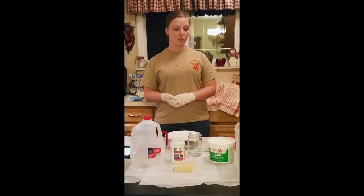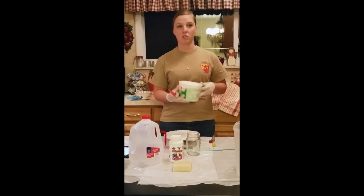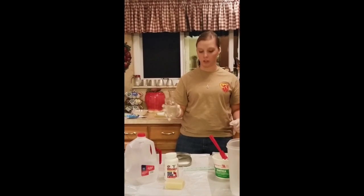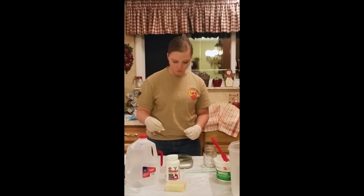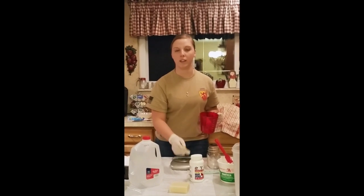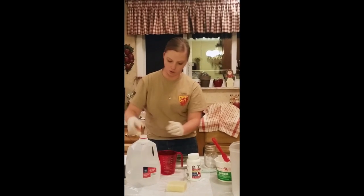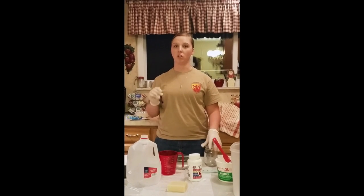First, we're going to measure out our lard, and you're going to need 32 ounces, which is the equivalent of two pounds. When working with your lye, make sure you put it in a glass jar. We're going to measure out the water first, because you always want to pour the water into the jar first, never the lye first.